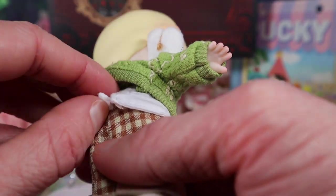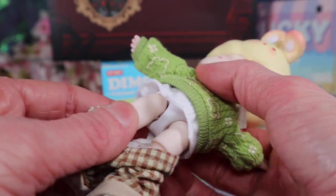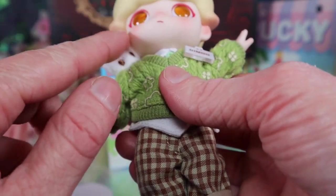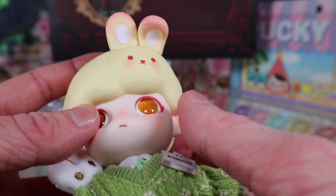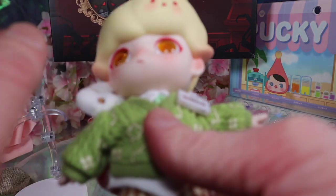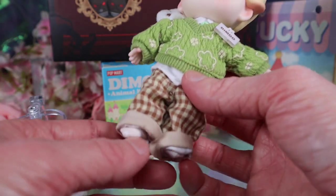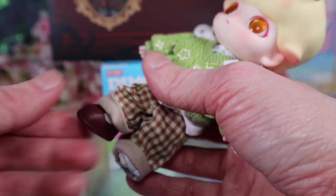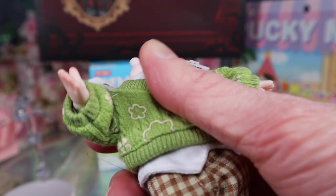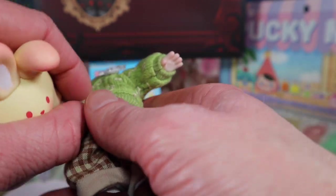He's got a cute little four-leaf clover sweater and a white shirt underneath. His articulation is basically like an MJD — he's got a little four-leaf clover button, really cute. I love the blushing and the bunny in his hair. Usually there's a little smile in the hair but this one's a bunny instead, which is so cute. I don't have a lot of boy dolls, so it's really cool to add him to my collection.